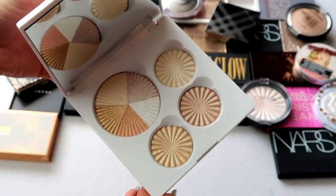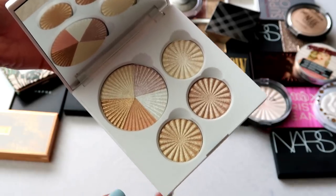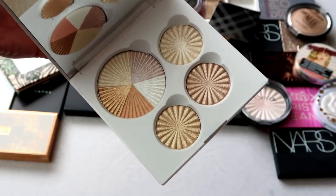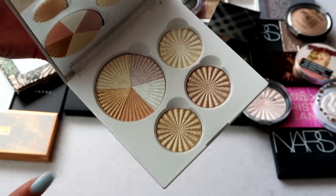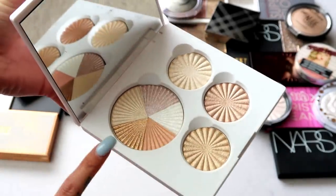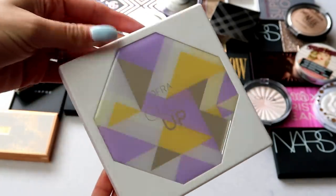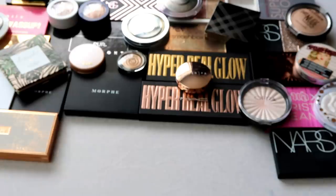I have this palette from OFRA — the Glow Up Palette. Inside you have a nice mirror and a variety of different highlights. I really like OFRA highlights, and this is a good palette for me because I have a lot of different highlight options. One highlight in here is the Beverly Hills, and you can see there are a lot of different options in the compact. I love OFRA highlights, so I'm definitely keeping this one.